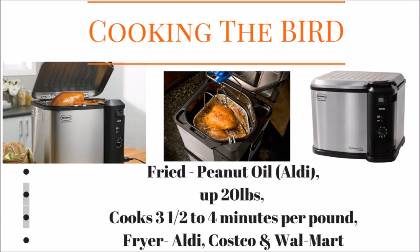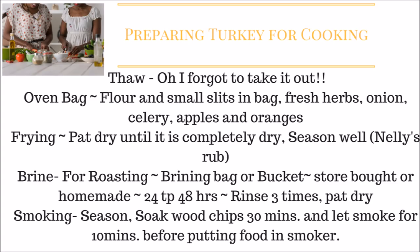The cheapest peanut oil I've found is usually at Aldi for about $6.99, and you usually need two bottles — possibly a little more than two.